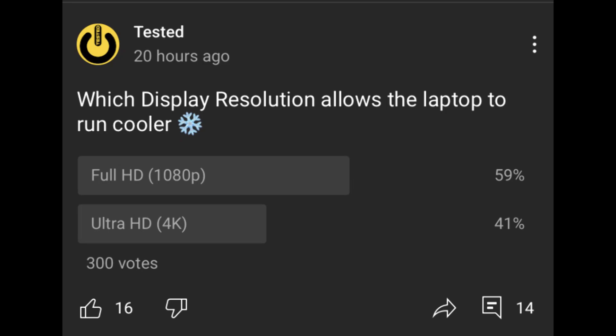Alright, check this out. I provided a community poll with this question: which display resolution allows the laptop to run cooler — Full HD or Ultra HD? 300 votes later, let's see how this works.